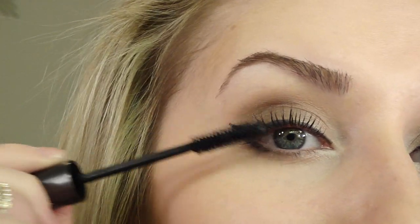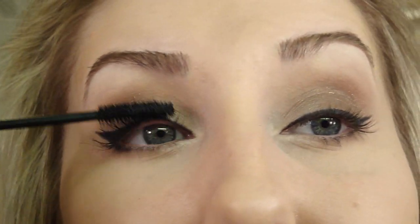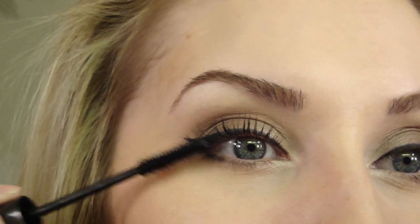Now I'm using my favorite mascara, the Armani Eyes to Kill. Definitely don't skip mascara — it's probably one of the most important, if not the most important, step.